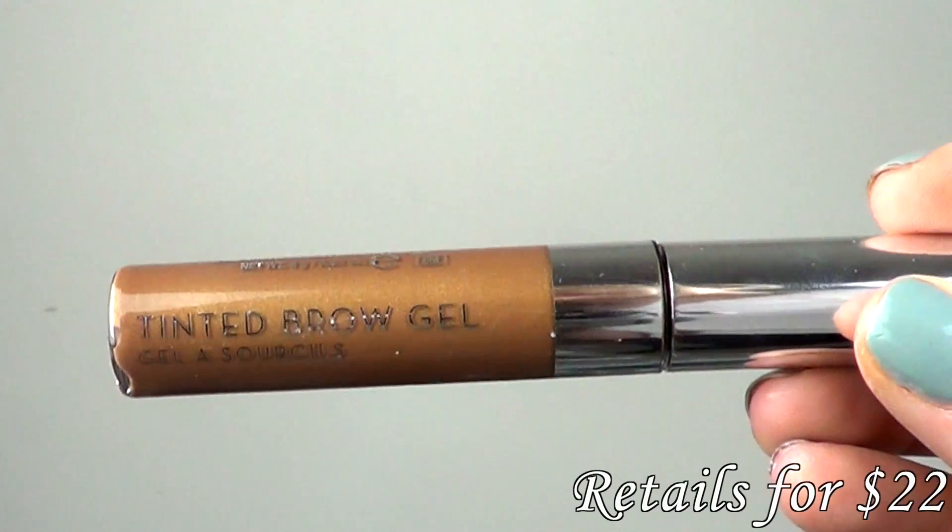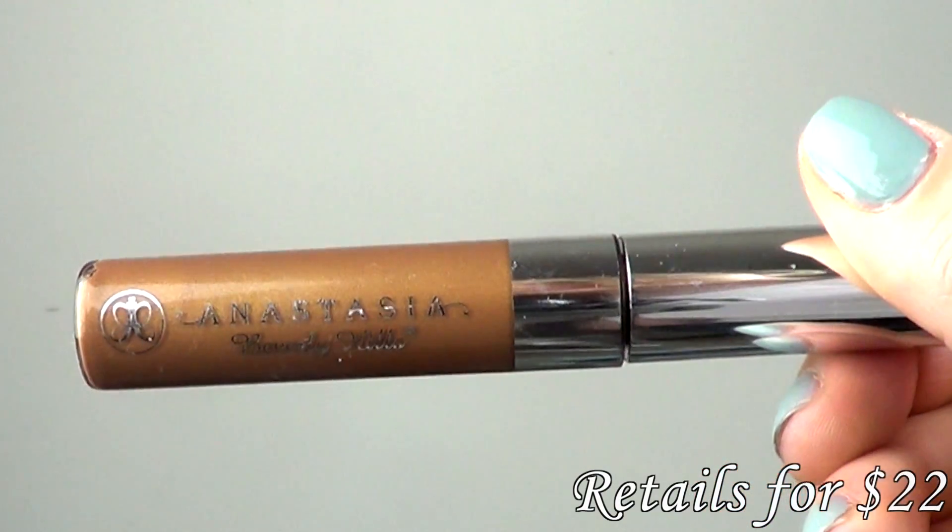The next beauty item I have is Anastasia's Tinted Brow Gel. I like this product a lot. I actually use a lot of blonde-colored pencils, so when I was going to get a tinted brow gel, I reached for the blonde one first and purchased it. I actually tried it at work, and one of my coworkers said this is not your color. And I said, no, I can make it work. She gave me that look like it's not going to work.